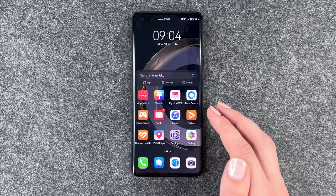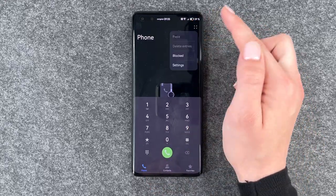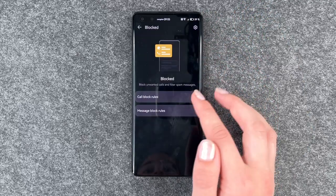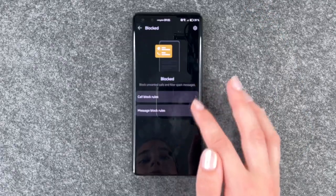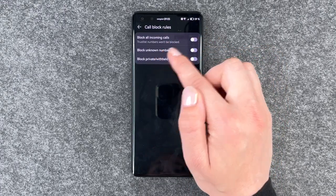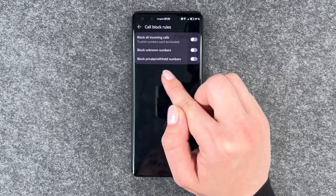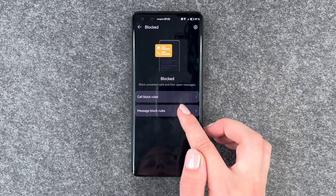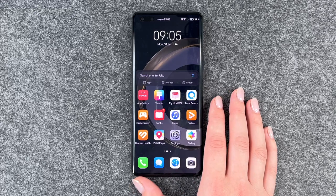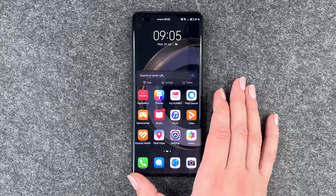Next thing we can do is to block numbers and spam callers. For that we want to go to our phone icon, go to the four little dots and go to block. Here we have call block rules and message block rules. We can block all incoming calls except numbers on the trust list, block unknown numbers, block private and withheld numbers, and also block unknown numbers via SMS, so they're just not able to reach out to you via call or SMS.